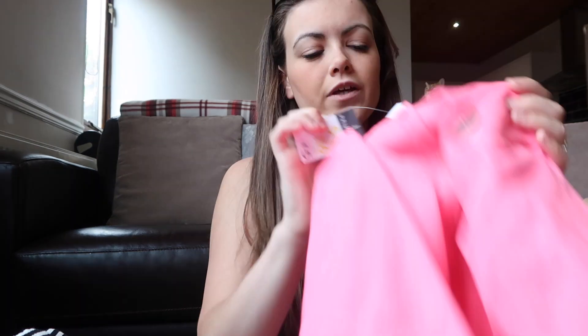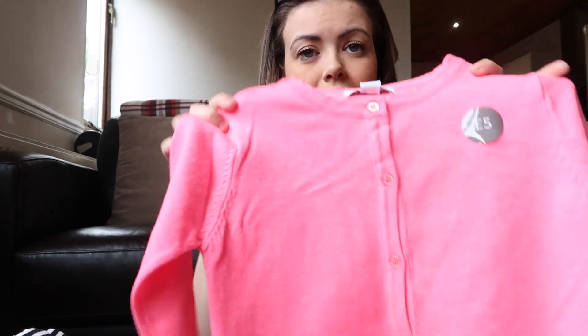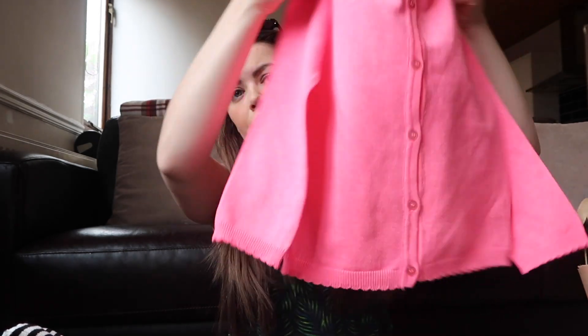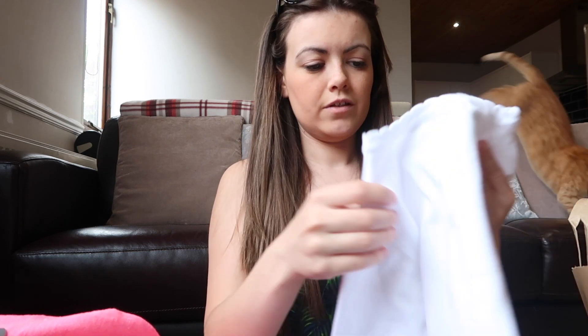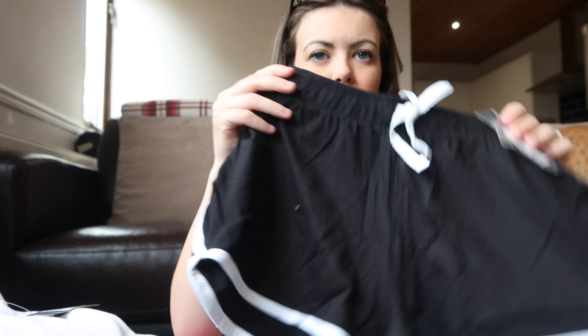I picked up two cardigans for Ellie — they were five pounds each. I've got this bright pink one and a basic white one, just for holiday.